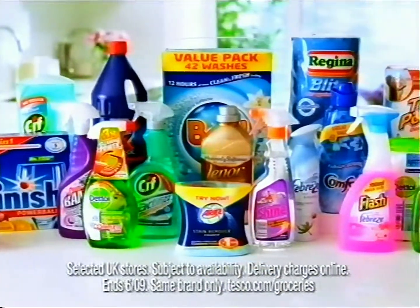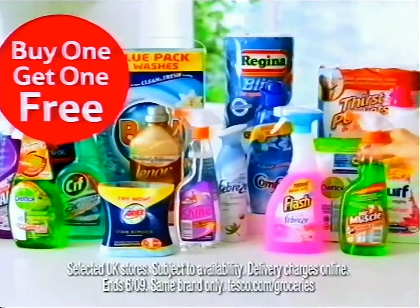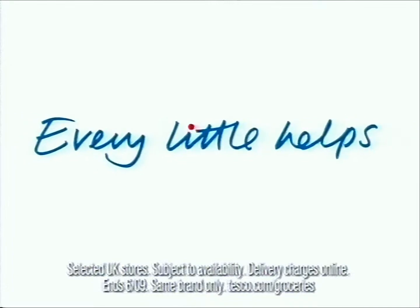At Tesco, all these cleaning products are buy one, get one free. What a neat little offer. Tesco, every little helps.